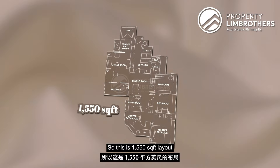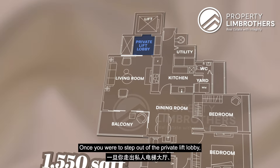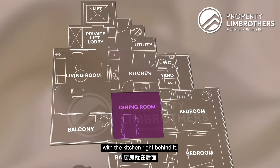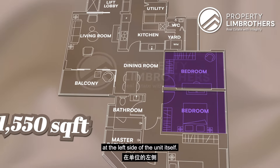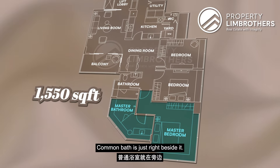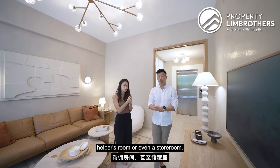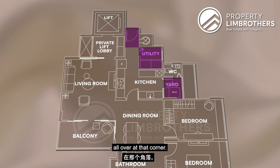This is the 1,550 square feet layout with a private lift lobby. Once you step out of the private lift lobby, you'll be greeted with your living space and balcony. The dining area is tucked in the centre of the house with the kitchen right behind it. The two common bedrooms are tucked neatly at the left side of the unit. The master bedroom is furthest from the living room, with an ensuite bathroom. There's also an additional yard and utility room that can double up as a helper's room or storeroom, with a back door at that corner.